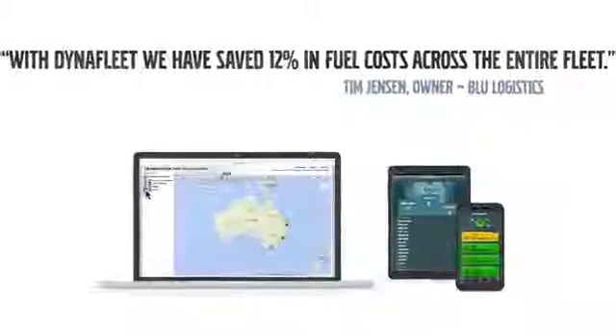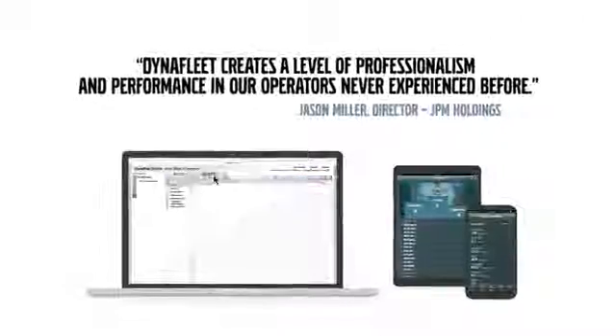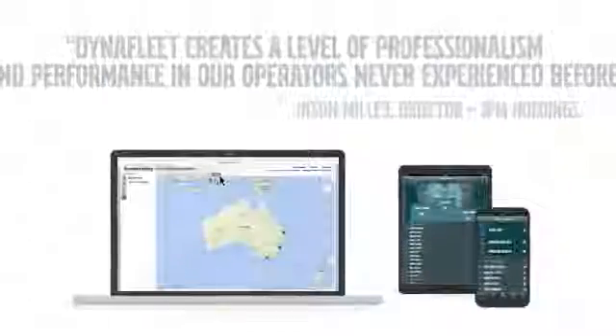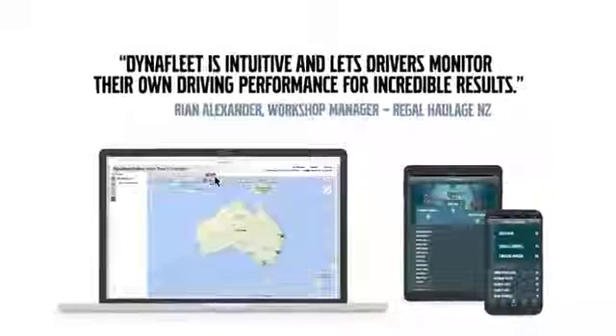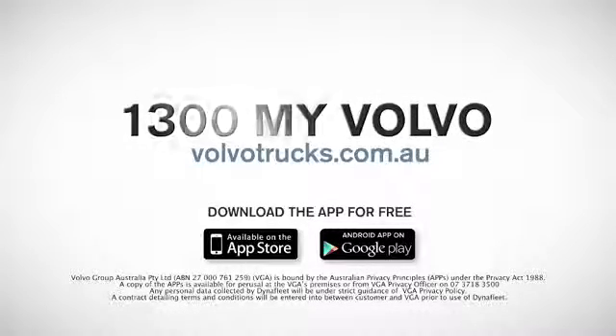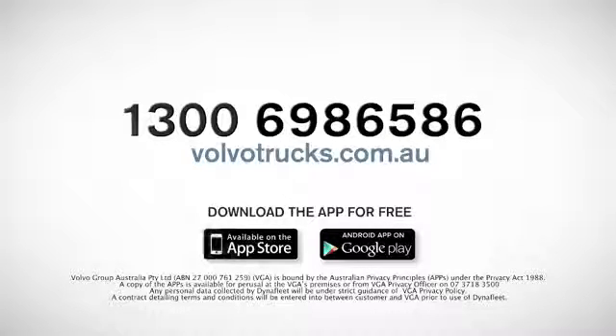Dynafleet makes managing and monitoring your fleet easier, and it makes big savings possible. Contact your local Volvo Trucks dealer to find out more about Dynafleet, or call 1300 MY VOLVO and ask for a demonstration.